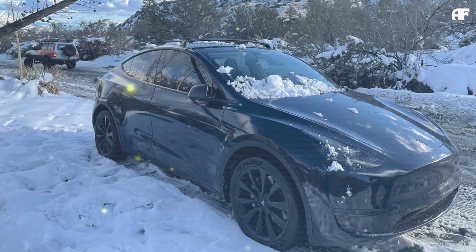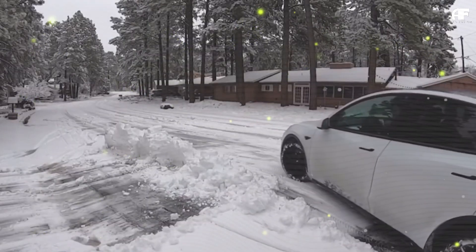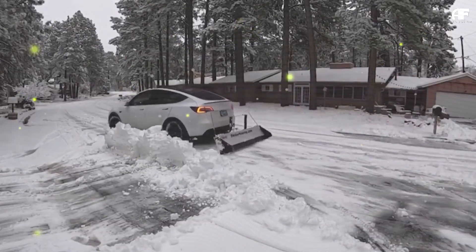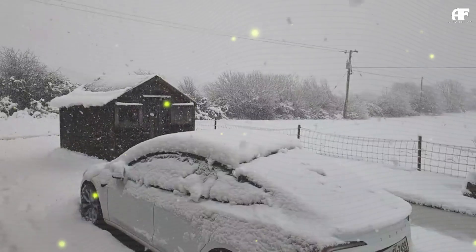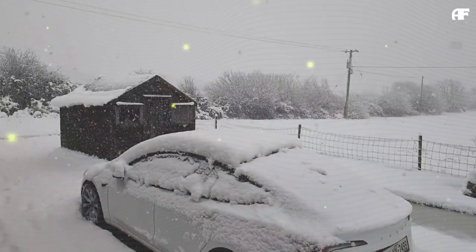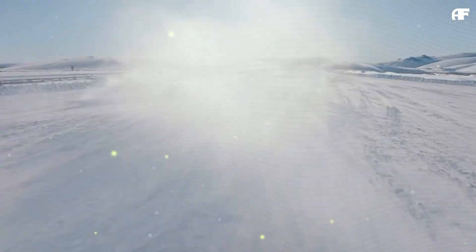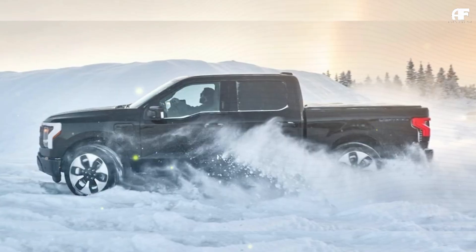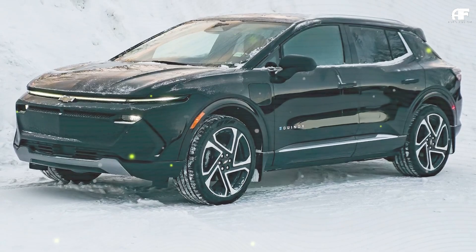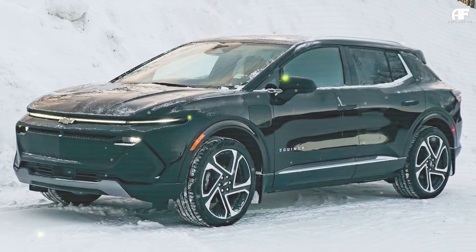On average, EVs experience only a 20% drop in range when operating in freezing conditions, far from the exaggerated claims of catastrophic winter inefficiency. However, some models suffer much more than others. The Ford F-150 Lightning and Chevrolet Equinox EV lose up to 74% of their range in extreme cold, while the Cadillac Lyric drops 72% and the Chevrolet Bolt loses 69%. Even the Ford Mustang Mach-E and Volkswagen ID.4 see range losses of 66% and 63% respectively.